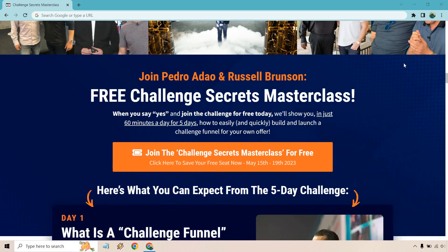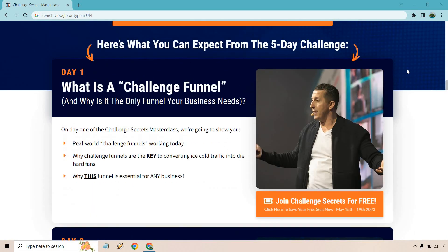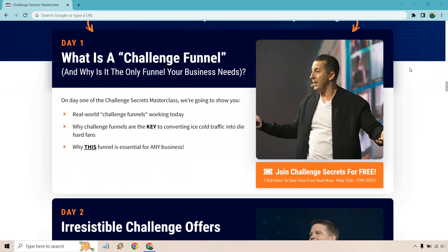Scrolling down a bit, it talks about what they cover each day. Day one is 'What is a challenge funnel and why is it the only funnel your business needs?' On day one of the Challenge Secrets Masterclass, they'll show you real-world challenge funnels working today, why challenge funnels are the key to converting ice-cold traffic into diehard fans, and why this funnel is essential for any business.